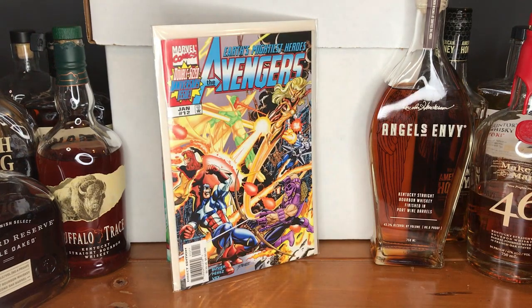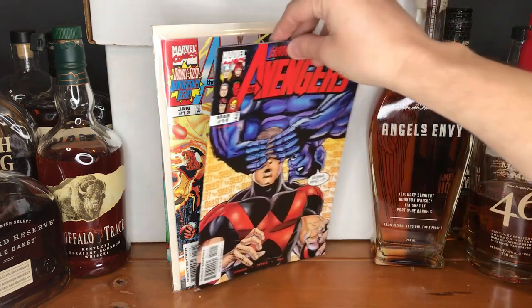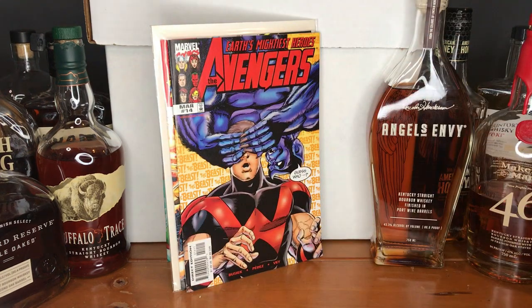Here we are with volume 3 by Busiek — issue number 12 of Earth's Mightiest Heroes, The Avengers. Even though the art styles may be drastically different, I enjoy both of them, and I'm hoping to collect a good chunk of both and have good stories. Here is issue number 14 as well.